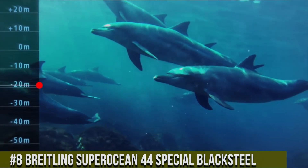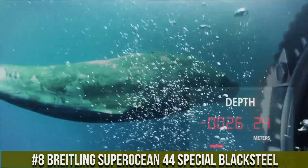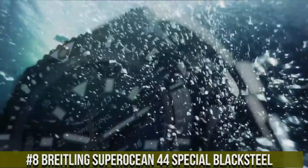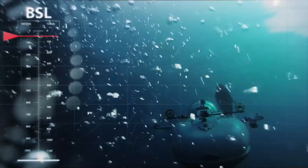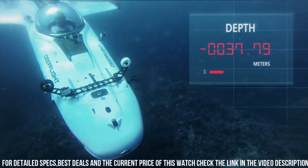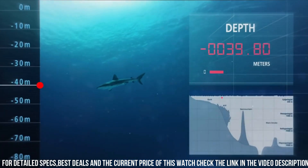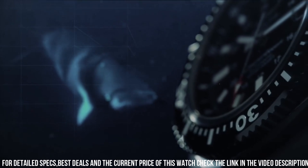Number 8: Breitling Superocean 44 Special Black Steel — a timepiece that unites rugged allure with professional diving capabilities. This watch reflects Breitling's commitment to crafting watches that balance durability with functionality. Crafted with meticulous attention, the black steel case exudes robustness and a modern edge. The bold dial, with its oversized numerals and luminescent markers, reflects the watch's adventurous spirit.